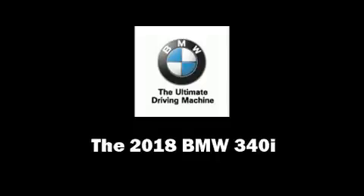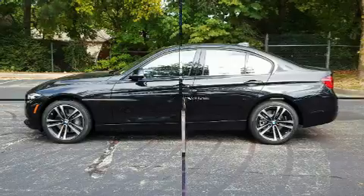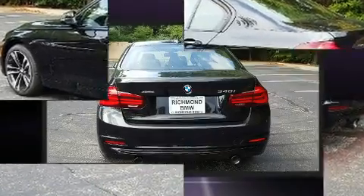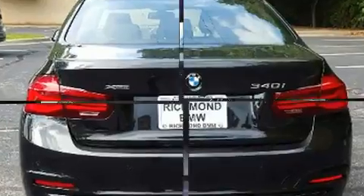Get excited about the 2018 BMW 340i. This four-door, five-passenger sedan is waiting for you to take home. Under the hood, you'll find a six-cylinder engine with more than 300 horsepower, providing a smooth and predictable driving experience.